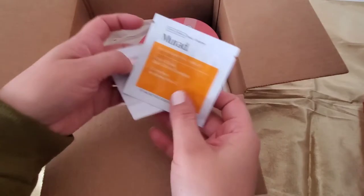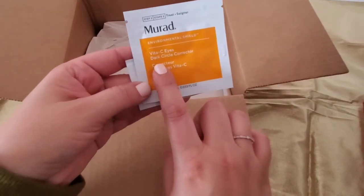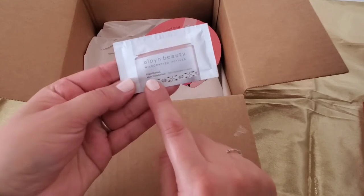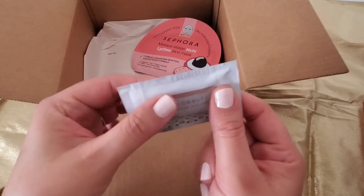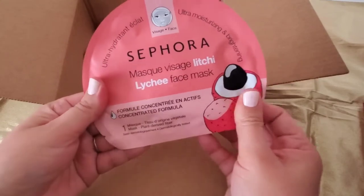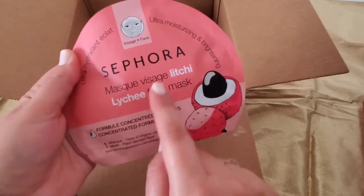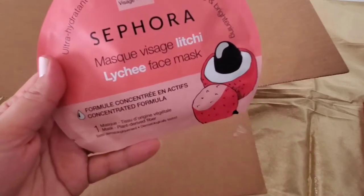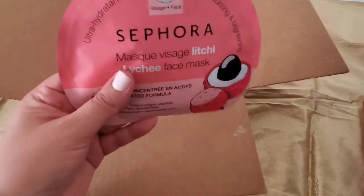And then here I have two samples. This one is the Murad By the Sea Ice Dark Circle Corrector. This one is the Alpine Beauty moisturizer — I've never tried anything from this brand, so that's a little sample to try it out. And this one was on sale — it's a lychee face mask, very moisturizing and helps with brightening. I love sheet masks, so I'm very excited to try this.